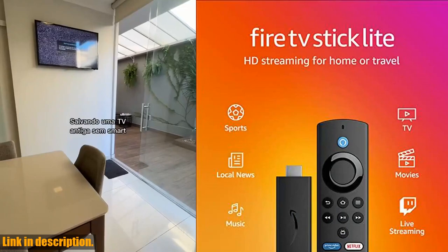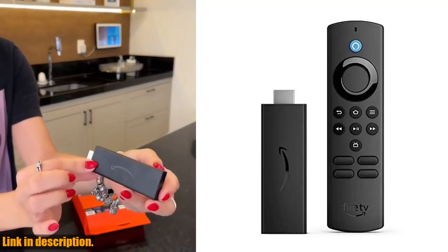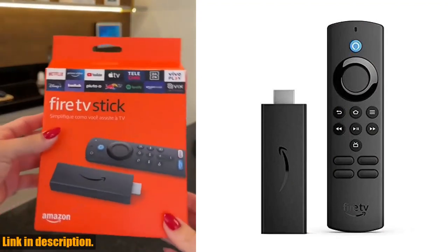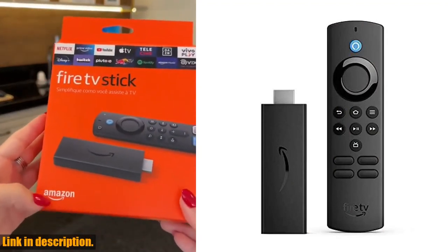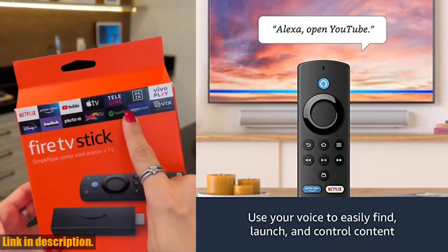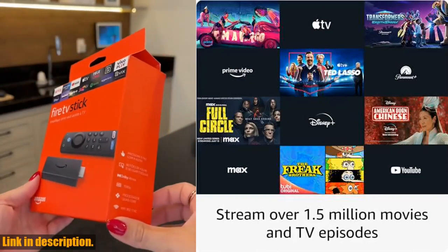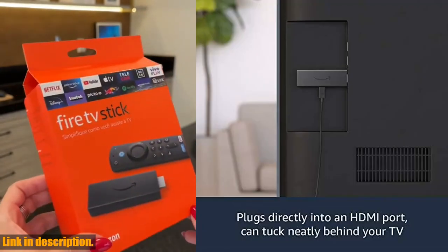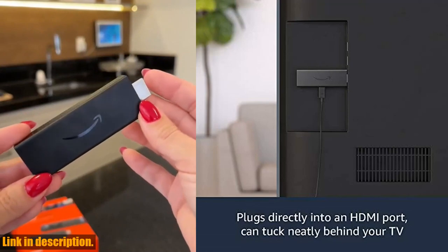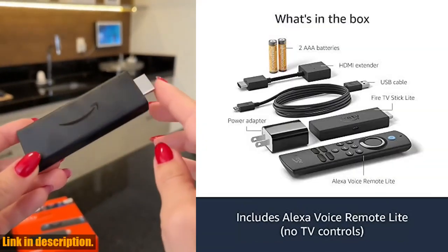Hey there, welcome back to the channel. Today, we're taking a look at the Certified Refurbished Fire TV Stick Lite from Amazon. This little device packs a punch, offering free and live TV, Alexa voice remote lite, smart home controls, and HD streaming. It's Certified Refurbished, meaning it's been tested and certified to look and work like new, and it comes with the same limited warranty as a new device.